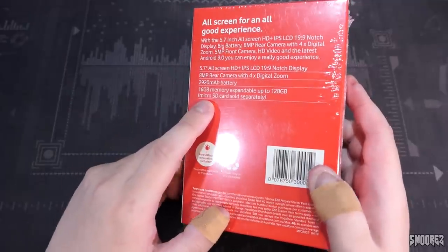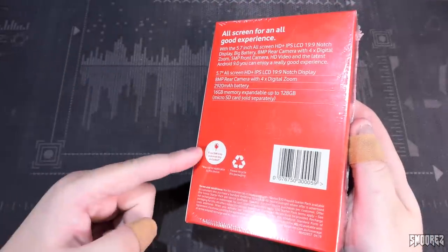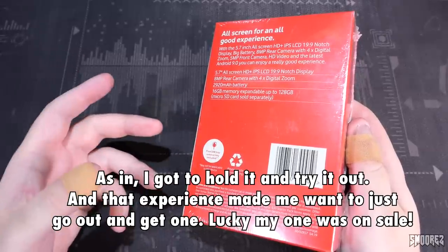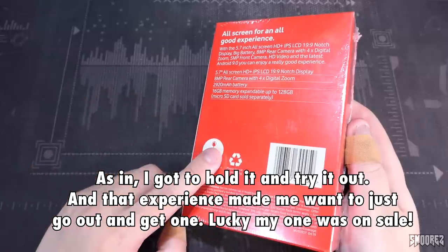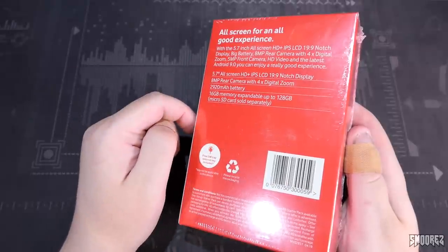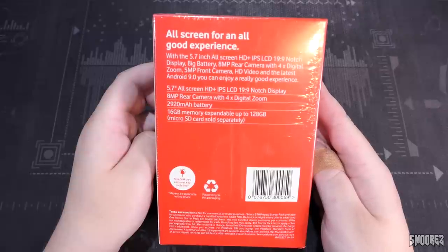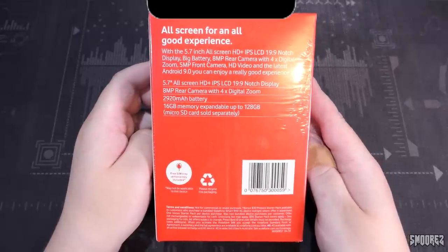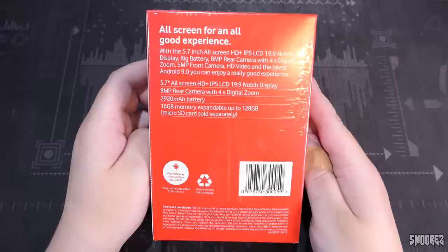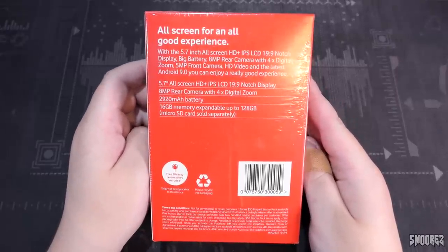I've known about this device for a couple of months now. It's been sold at Vodafone, Big W, Woolworths, and pretty much everywhere else that sells cheap tech. I actually got my hands on one today at Cash Converters, had a look at it, then thought I'm going to go buy one brand new and see what it's like. The 'all-screen for an all-good experience' claim is just not true at all — it's a 5.7-inch HD plus IPS LCD with a 19:9 notch display. Not the latest Android 9.0, but okie dokie.